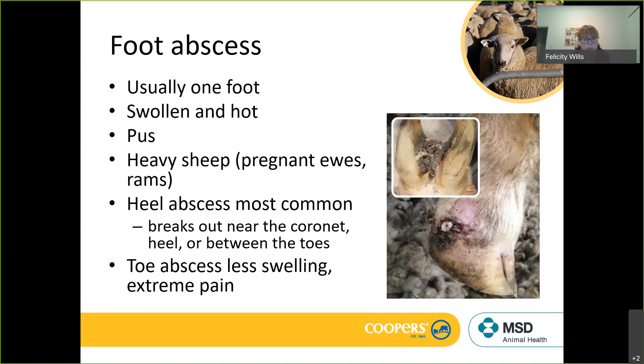When pus breaks out it will often relieve pain, but there's an ongoing infection that needs attention if you're going to get them healed. The heel abscess is most common, but you can also get an abscess in the toe, which shows less swelling but is extremely painful and hard to diagnose. If you put pressure on the toe area with a hoof tester or foot parer, you can localize the pain to the toe, find where that abscess is sitting, relieve the pressure, and get quite good results in terms of pain relief very quickly.